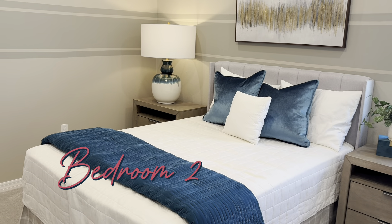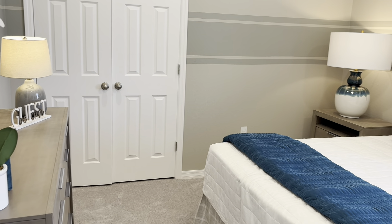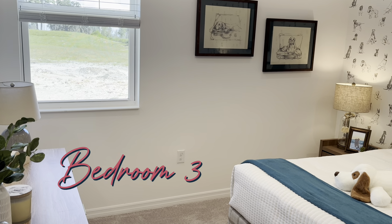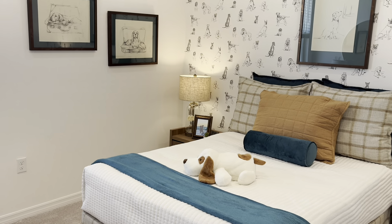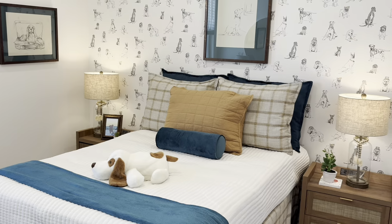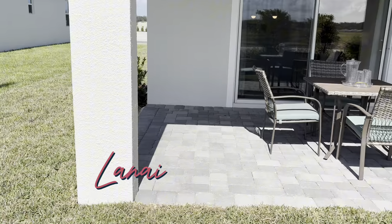Enjoy a spacious owner's suite and walk-in closet, and a luxurious spa-like owner's bathroom.